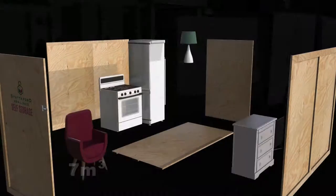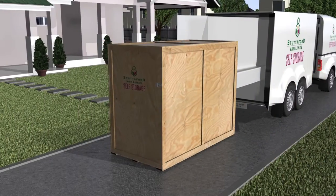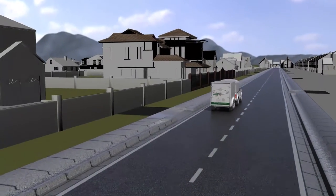Pack the self storage unit at your own time, and when you're done, send us an email or give us a call to collect. The unit is secured with your own padlock before being transported to our storage facility.